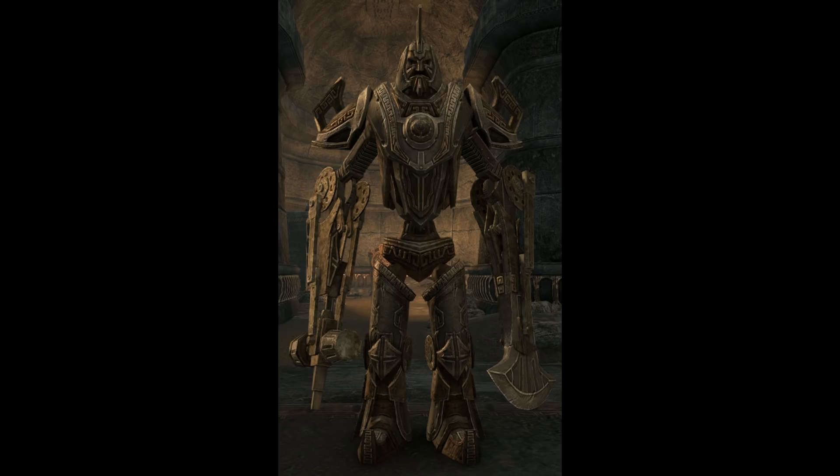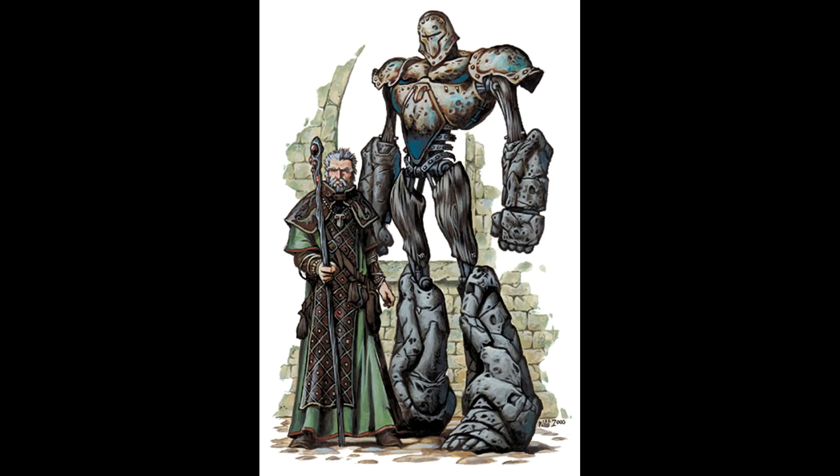A shield guardian protects its master with great speed and agility, attempting to deflect any blows and attacks. If commanded, a shield guardian can generate a magical shield that will partially defend its master from harm, providing the master remains within the 100 feet or 30 meters range of the guardian. Within 60 feet, the guardian can absorb half the damage of any kind inflicted on its master.